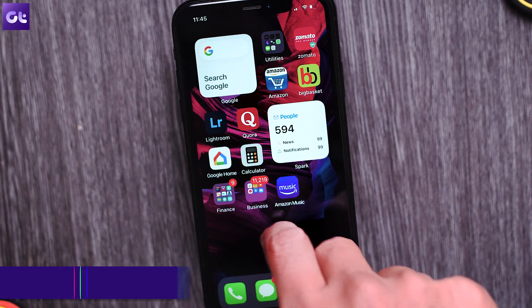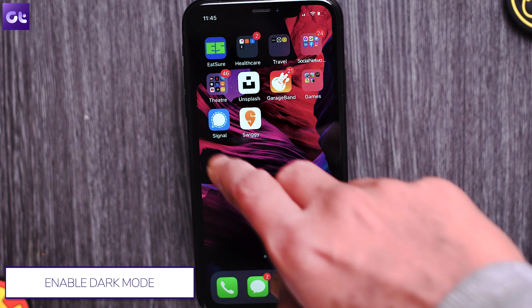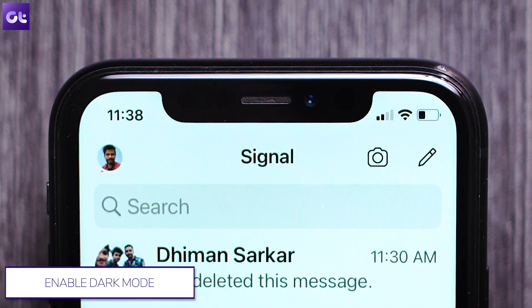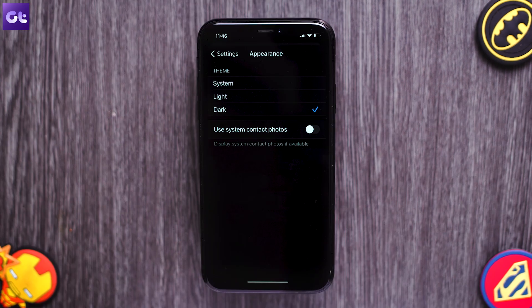First off, like all the other chat applications out there and pretty much every new application in general, Signal Private Messenger comes with support for dark theme as well. To enable the dark mode on Android and iPhone, simply open the Signal app, then tap on the profile picture icon at the top left corner. Tap on Appearance and then choose Dark under the theme section.